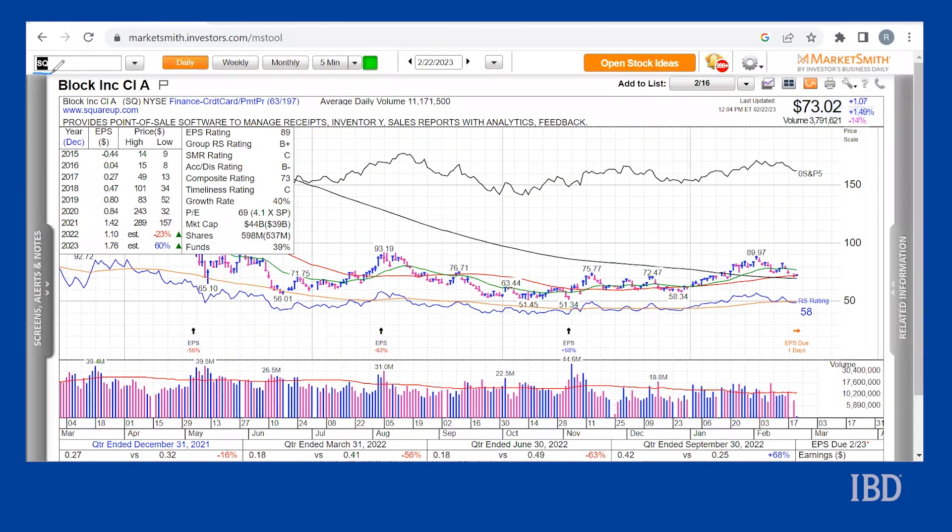Hey traders, for today's trade we're looking at a bear call spread in payment stock Block Inc., formerly known as Square. Taking a look at the stock on MarketSmith, shares of the point-of-sale payment software provider...